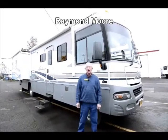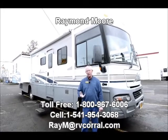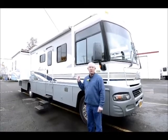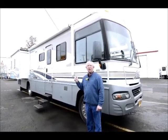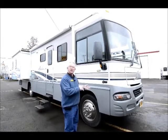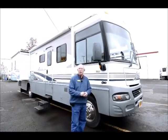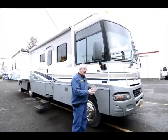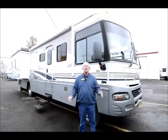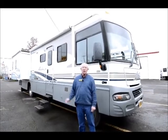Good day folks, my name is Raymond Moore and I'm here with the RV Corral in Eugene, Oregon. I want to thank you for sitting down in front of the TV to watch this video. I'm really excited today to share with you this 2004 Winnebago Adventurer 35U model that just came in with 46,000 miles. It's on the Workhorse chassis with the Allison transmission and large 22.5 tires. Winnebago has been around for a long time, just like the RV Corral here in Eugene, Oregon with over 25 years at the same location.